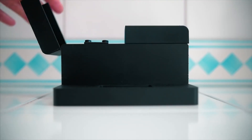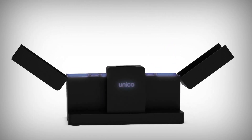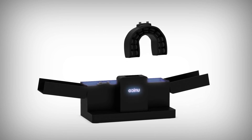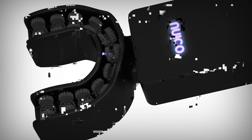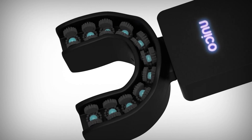Equipped with soft silicone bristles and sonic vibrations, the Unico Smart Brush gently cleans teeth and massages gums, promoting overall oral health and hygiene. Additionally, the device is compact and portable, making it ideal for travel or use outside the home.